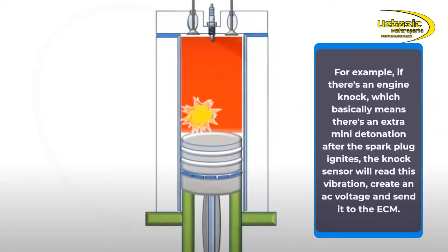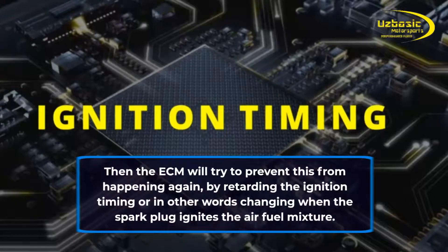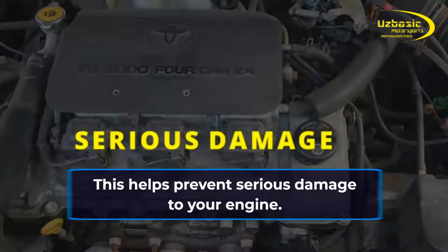For example, if there's an engine knock — which basically means there's an extra mini detonation after the spark plug ignites — the knock sensor will read this vibration, create an AC voltage, and send it to the ECM. Then the ECM will try to prevent this from happening again by retarding the ignition timing, or in other words changing when the spark plug ignites the air-fuel mixture. This helps prevent serious damage to your engine.